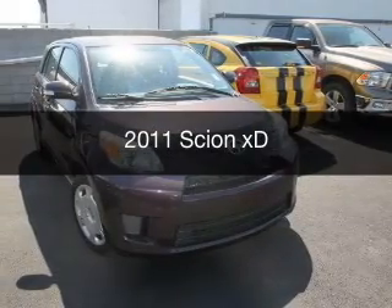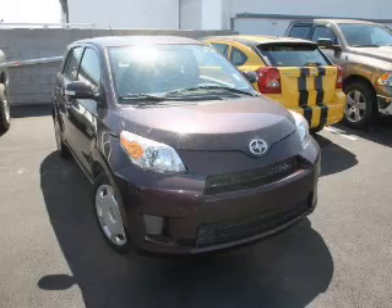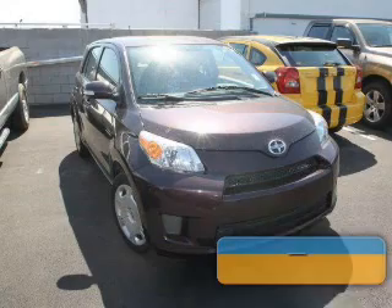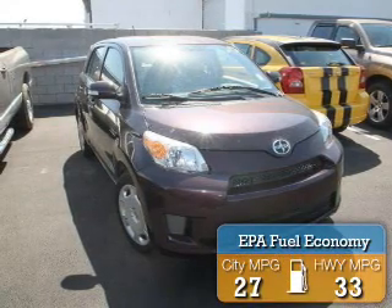This is a used 2011 Scion XD, powered by front-wheel drive, a 1.8-liter four-cylinder engine, and a five-speed manual transmission. Great fuel efficiency saves you money by requiring fewer trips to the gas station.